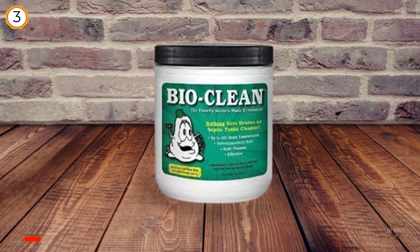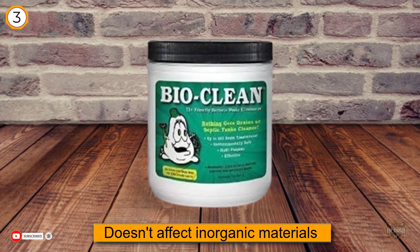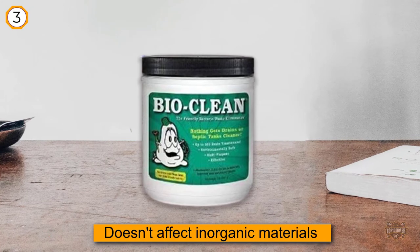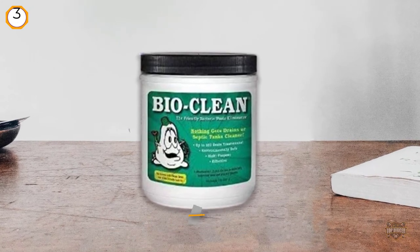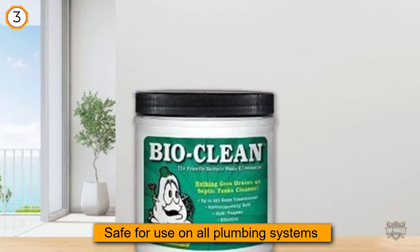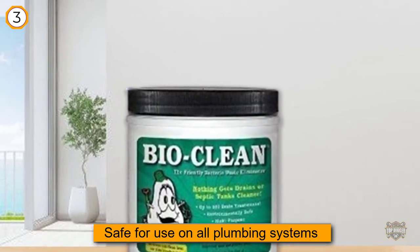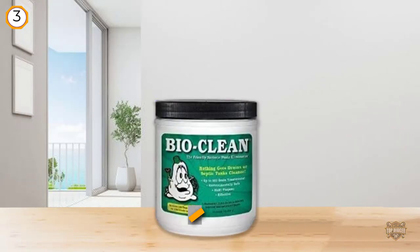It is effective on grease, hair, soap scum, food particles, and more. Because it doesn't affect inorganic materials, it's safe for use on all plumbing systems including septic tanks. Reviewers say that if you use the product as directed over the course of several days, it will effectively clear up any clogs or backups, allowing your pipes to drain better than ever.